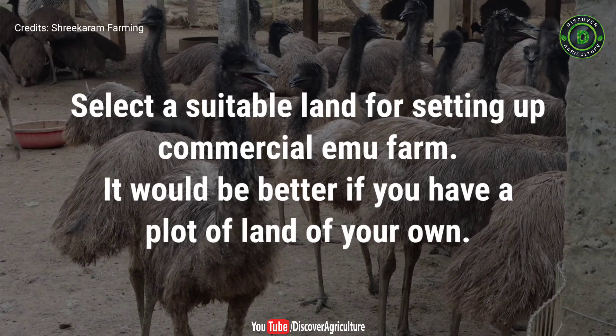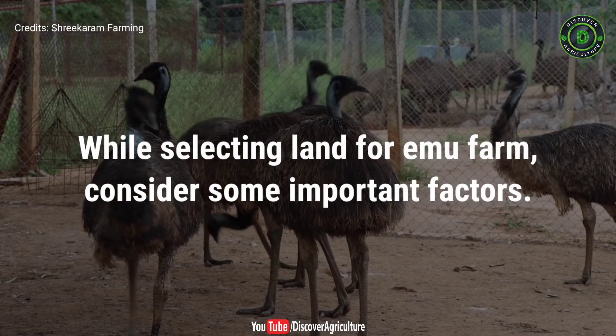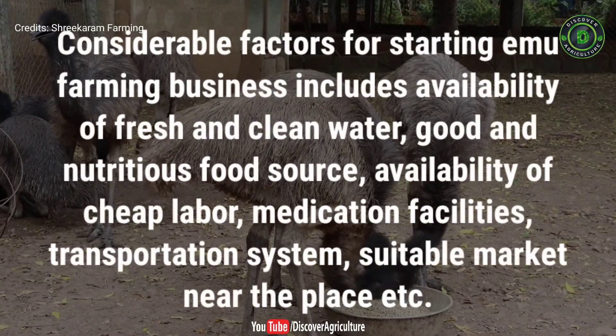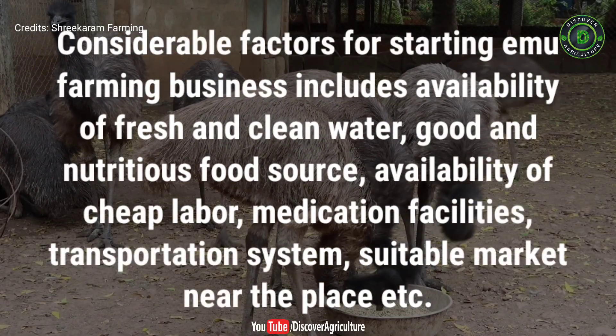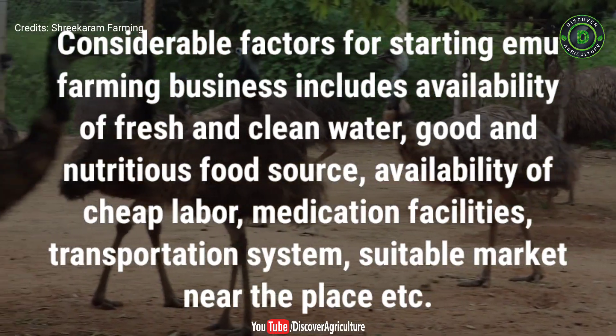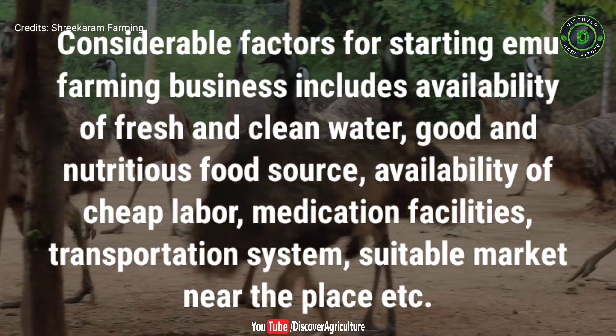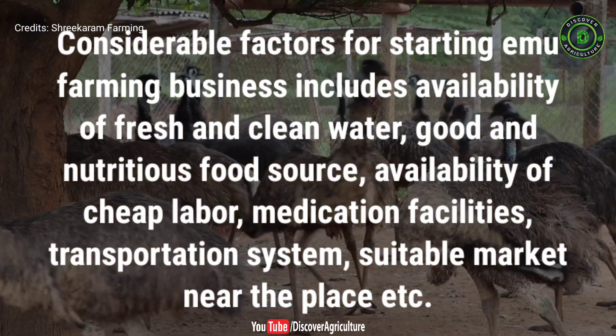It would be better if you have a plot of land of your own. While selecting land for an emu farm, consider some important factors: availability of fresh and clean water, good and nutritious food sources, availability of cheap labor, medication facilities, transportation system, and a suitable market near the place. Be very careful about those factors during land selection.